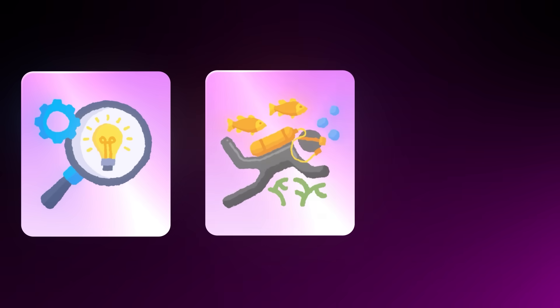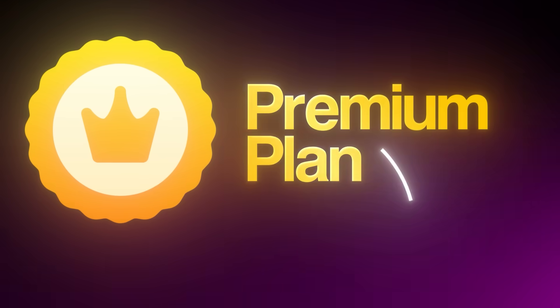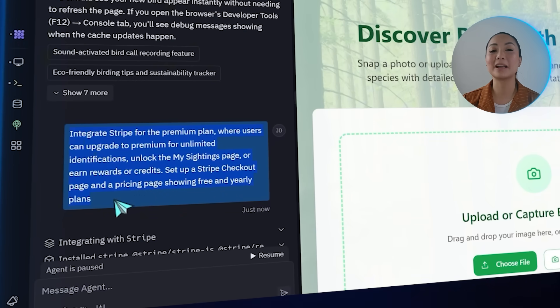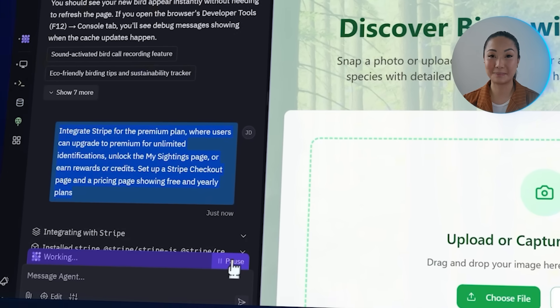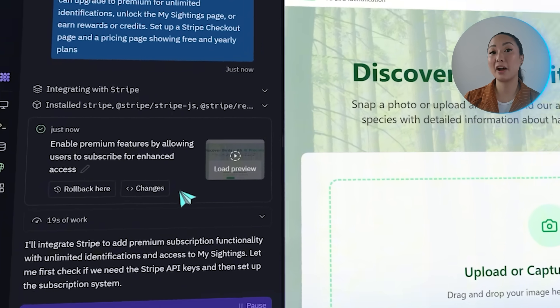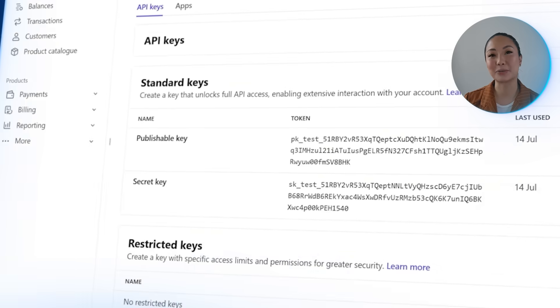Sometimes users want more than just quick answers — they want to track their discoveries and build on them. So we're setting up a premium plan with Stripe integration: users can upgrade for unlimited identifications, access their personal My Sightings log, and earn rewards or credits. We tell Replit: integrate Stripe for the premium plan where users can upgrade for unlimited identifications, unlock My Sightings, or earn rewards. Set up a Stripe checkout page and pricing page showing free and yearly plans. Replit prompts for Stripe API keys — click the provided link to the API keys section in the Stripe dashboard, copy both the secret key and public key, paste them into Replit, and click Continue.